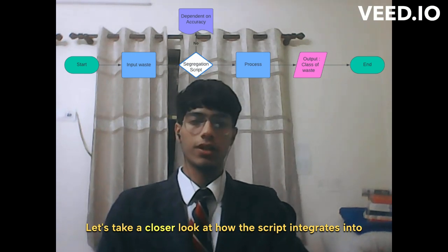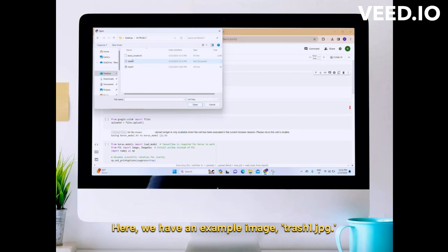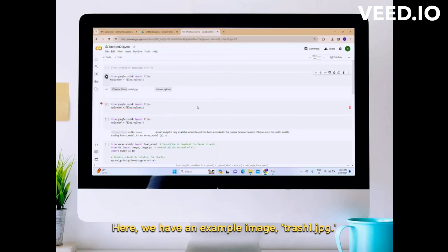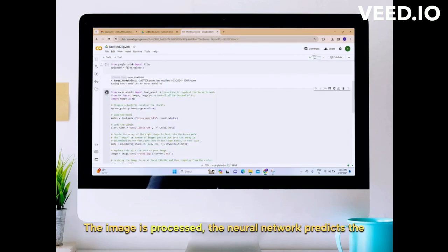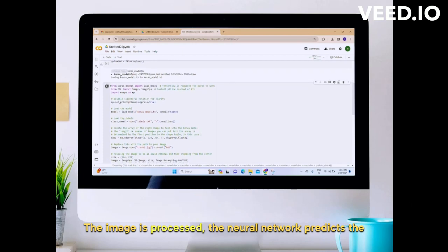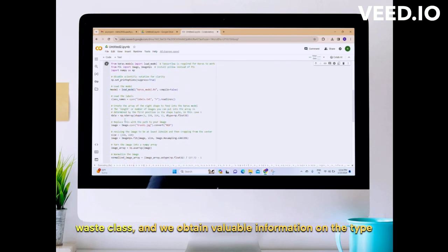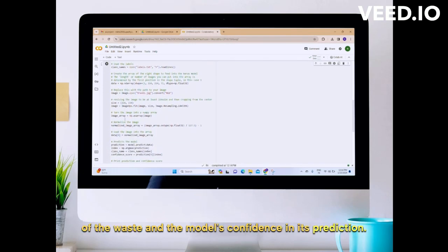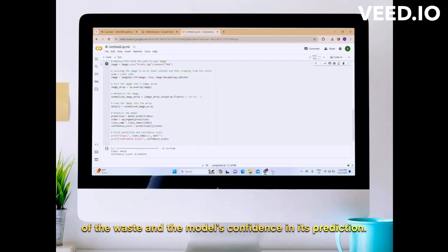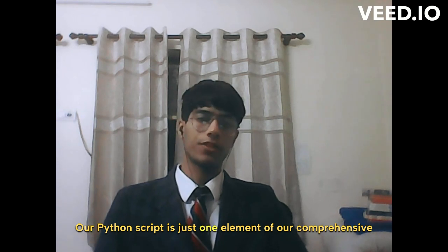Let's take a closer look at how the script integrates into our broader waste management initiative. Here we have an example image, trash1.jpg. As we run our Python script, you will witness the model in action. The image is processed, the neural network predicts the waste class, and we obtain valuable information on the type of waste and the model's confidence in its prediction.